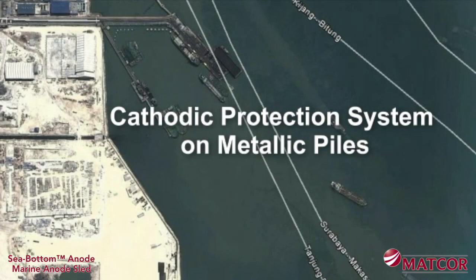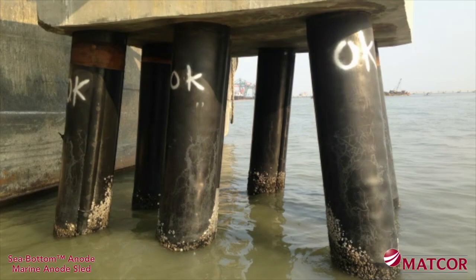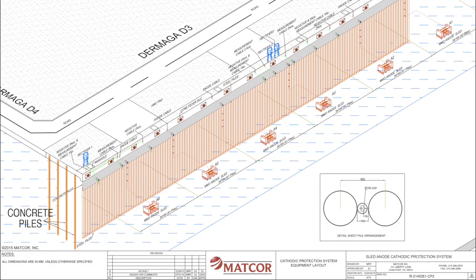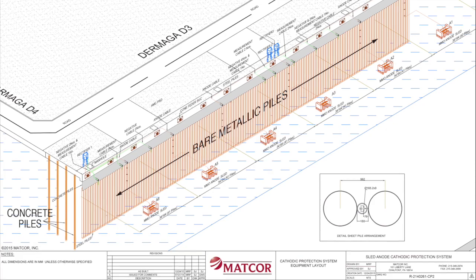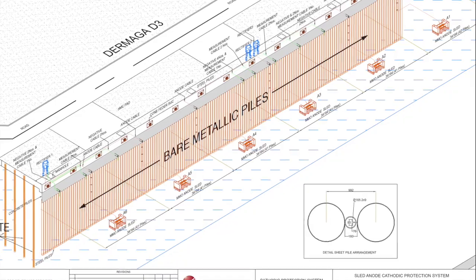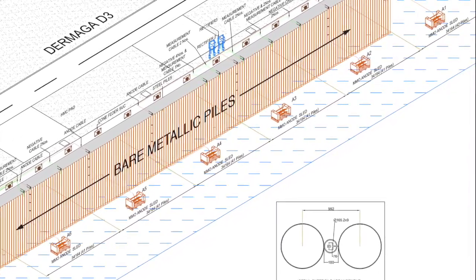MATCOR has successfully installed many cathodic protection systems to protect steel piles for jetties and other marine structures. Take this jetty structure in Indonesia. This jetty is constructed with four interior rows of concrete piles and an exterior row of 247 bare metallic piles, driven into the seabed to a depth of 15 meters with 6 meters in the water, and covered with a concrete cap. Initially, the jetty owner was looking to install galvanic aluminum anodes to protect the steel piles.